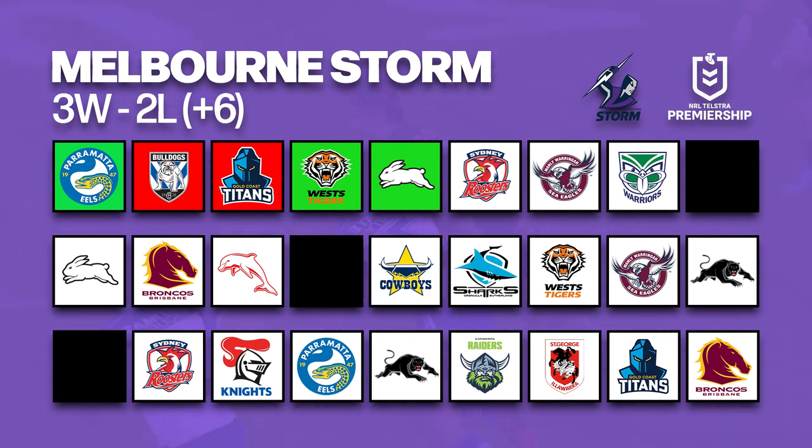As always when we do these match breakdowns, we like to start with a season snapshot — starting first with the Storm. Melbourne are currently three and two through five rounds, with wins over Parramatta, West Tigers and South Sydney. Their two losses so far this season have been to the Canterbury Bankstown Bulldogs and the Gold Coast Titans. Including this game on Thursday with the Roosters, the Storm have three more games before their first bye of the season.